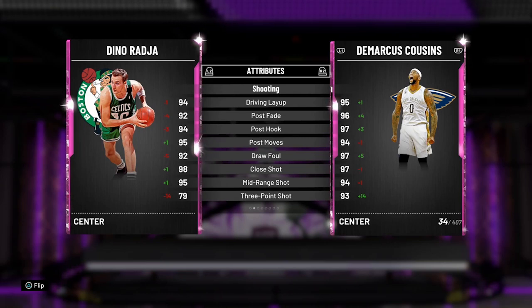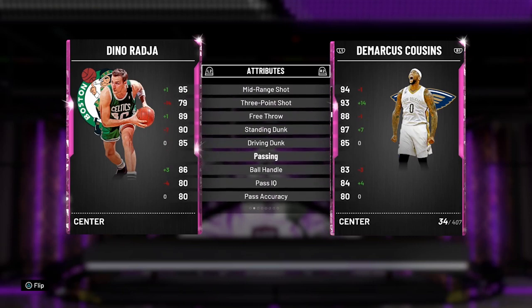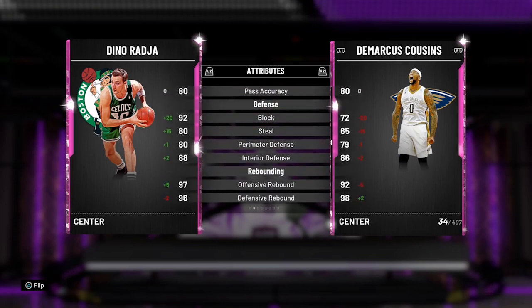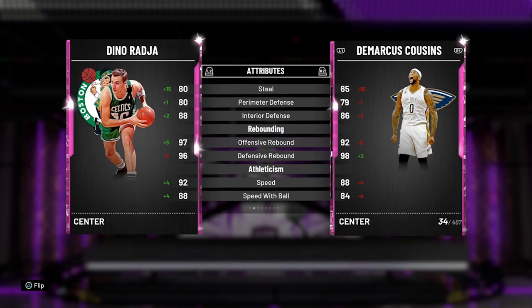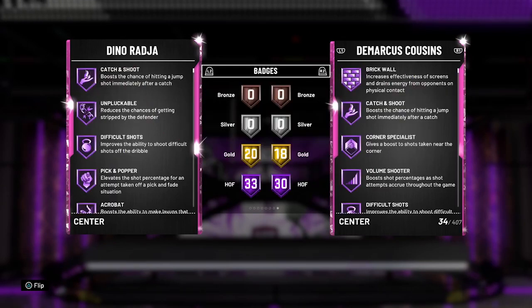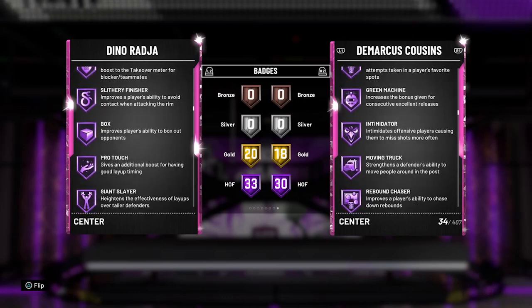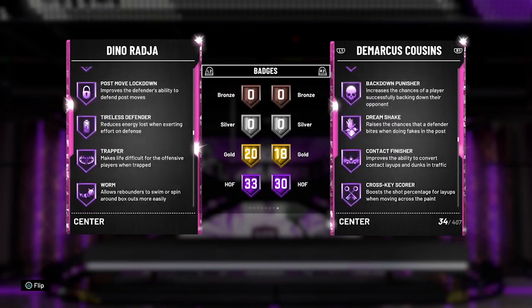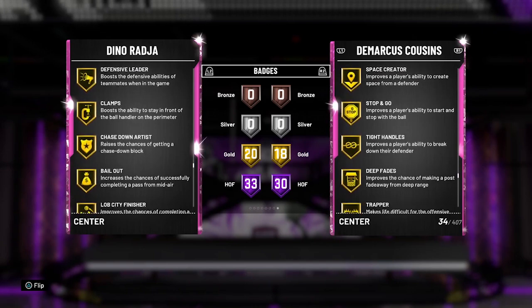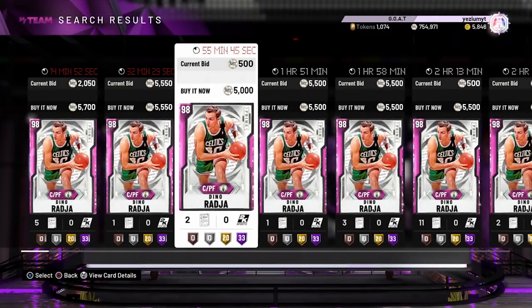He's 6'11, 225 lbs. One thing about this card is that he has a 7'11 wingspan — so he's a demon card. He doesn't have the greatest stats though: 79 three, 86 ball handle, 88 interior defense, 80 perimeter defense, 97 offensive rebound, 96 defensive rebound, 92 speed, 88 strength. His wingspan is tremendous. He has 33 Hall of Fame badges — all the defensive badges you need, Dimer, Gold Clamps, but no Hall of Fame Range Extender.